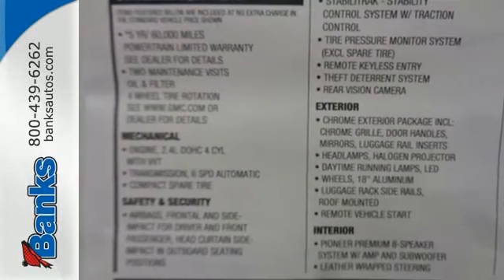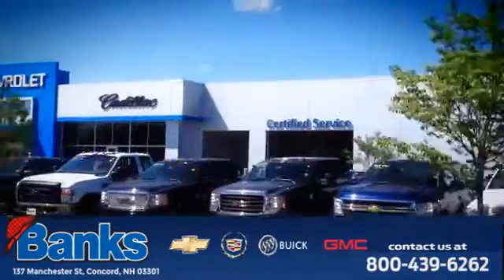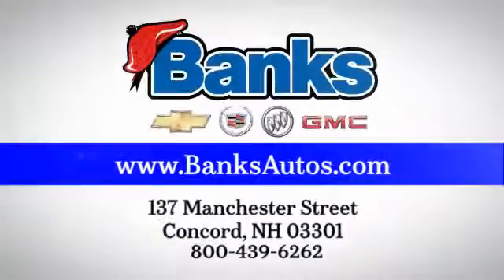Test drive the Terrain today. Banks Chevrolet Cadillac Buick GMC. Come see us today at 137 Manchester Street in Concord for a great selection and a stress-free experience.